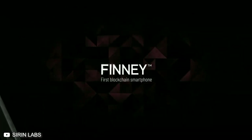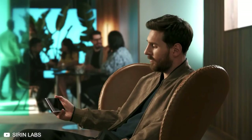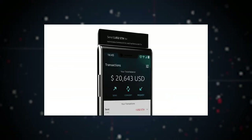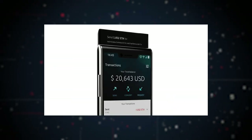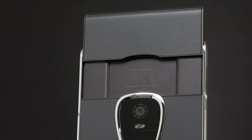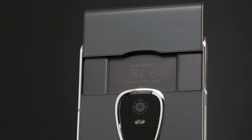Still, Sirin Labs is optimistic about the Finney, and it looks like they have big plans for it. For example, they will be embedding a cold storage wallet that is disconnected on both hardware and software levels from the rest of the phone. The wallet will also have an external power switch, so any access to your wallet is user-initiated.